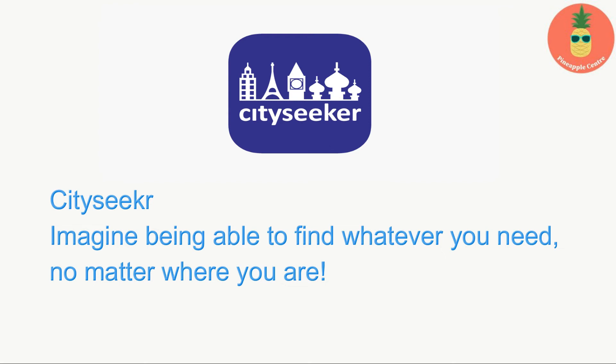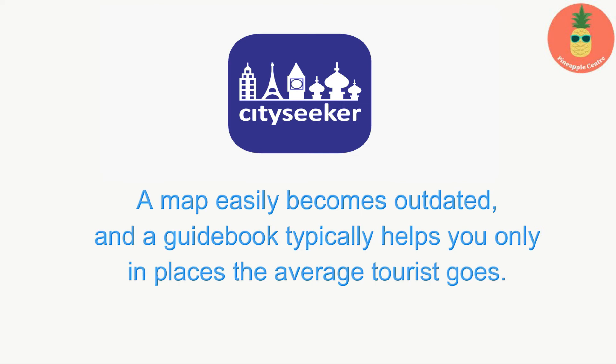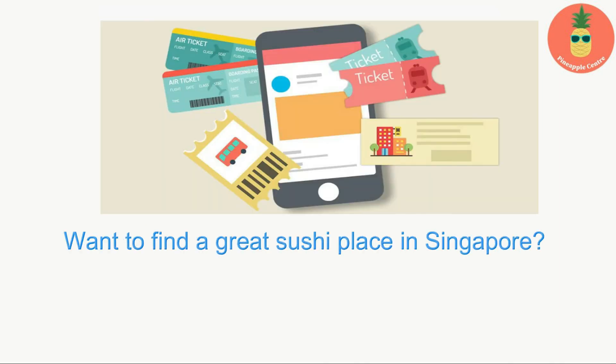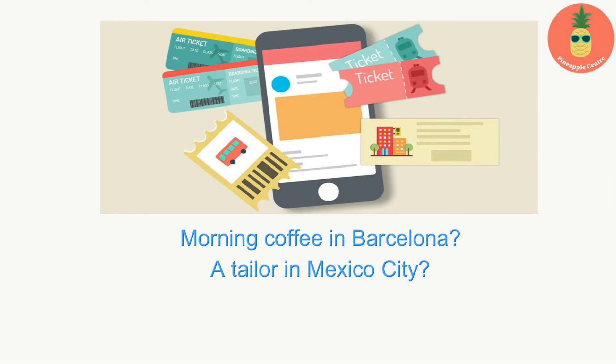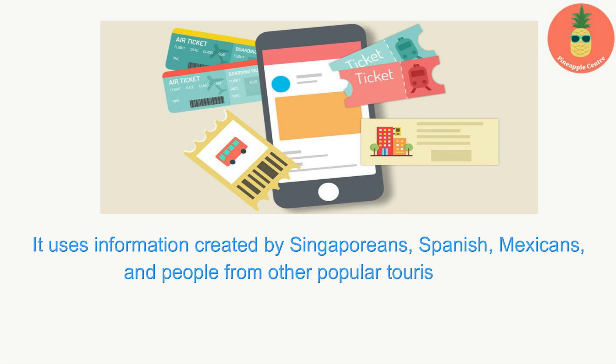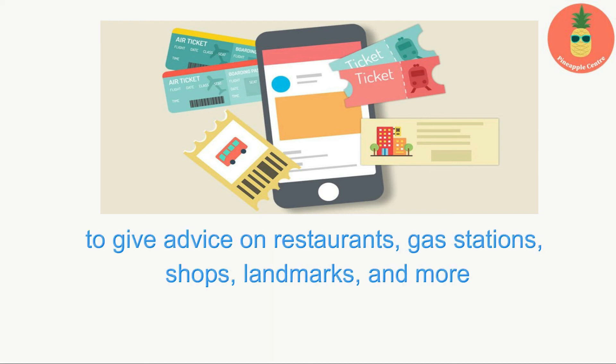City Seeker: Imagine being able to find whatever you need, no matter where you are. A map easily becomes outdated, and a guidebook typically helps you only in places the average tourist goes. What you need on your trip is an app that will tell you where the locals go. Want to find a great sushi place in Singapore, morning coffee in Barcelona, or a tailor in Mexico City? The City Seeker app helps you find these places. It uses information created by Singaporeans, Spanish, Mexicans, and people from other popular tourist cities to give advice on restaurants, gas stations, shops, landmarks, and more.